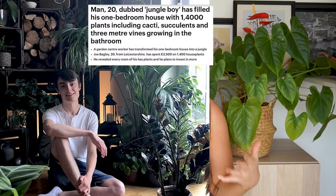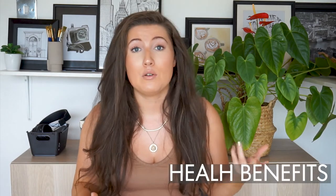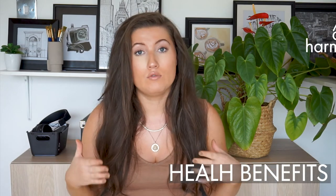One story that just cracked me up was about a guy from the UK who has over 1,400 house plants within his apartment. But maybe you don't have to be that excessive — maybe just have one or two within a room.